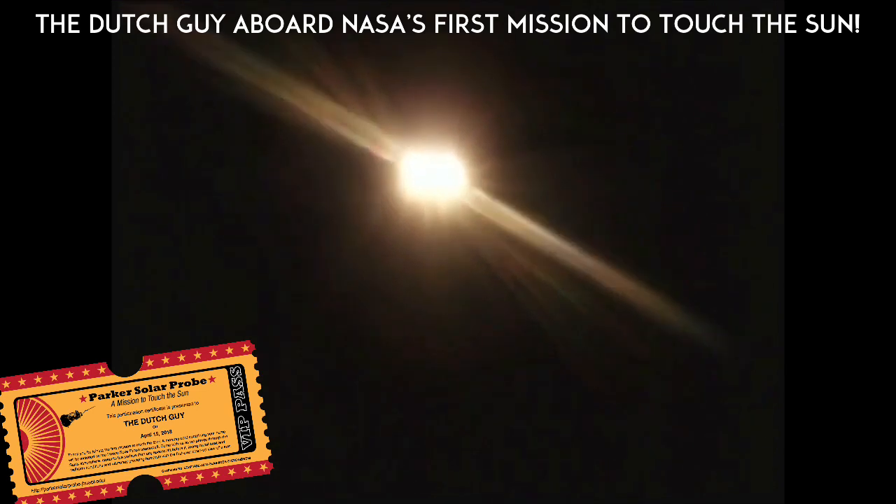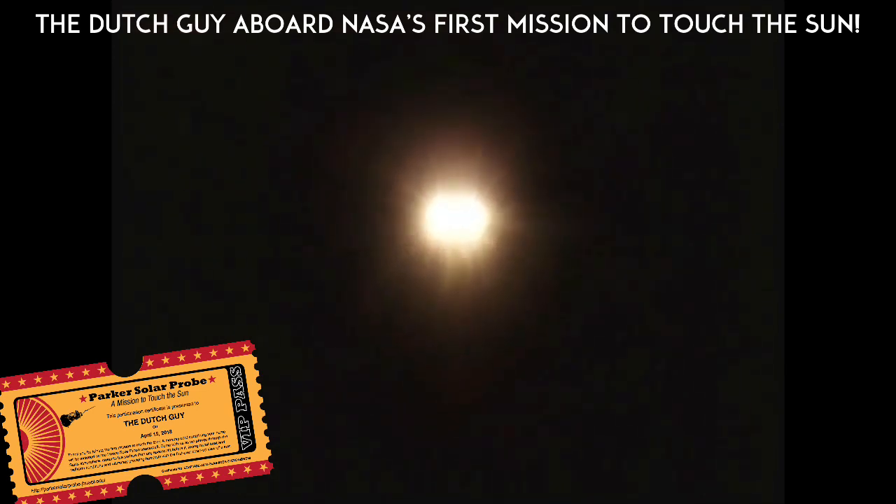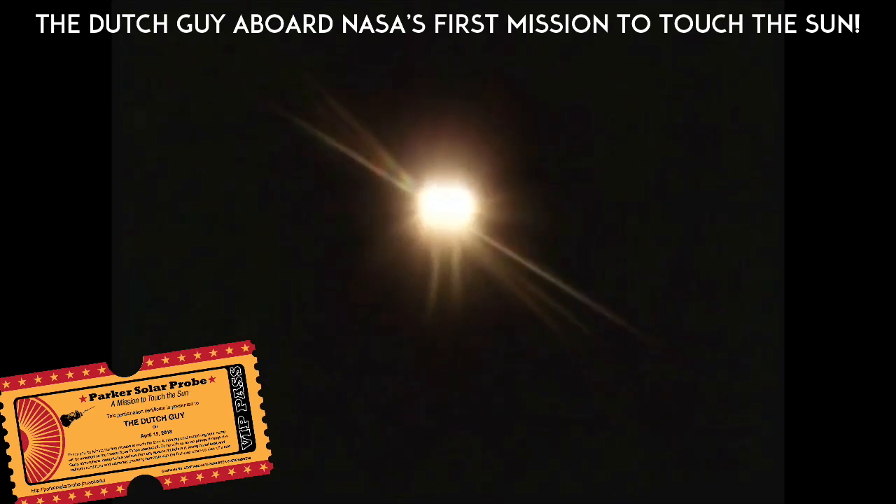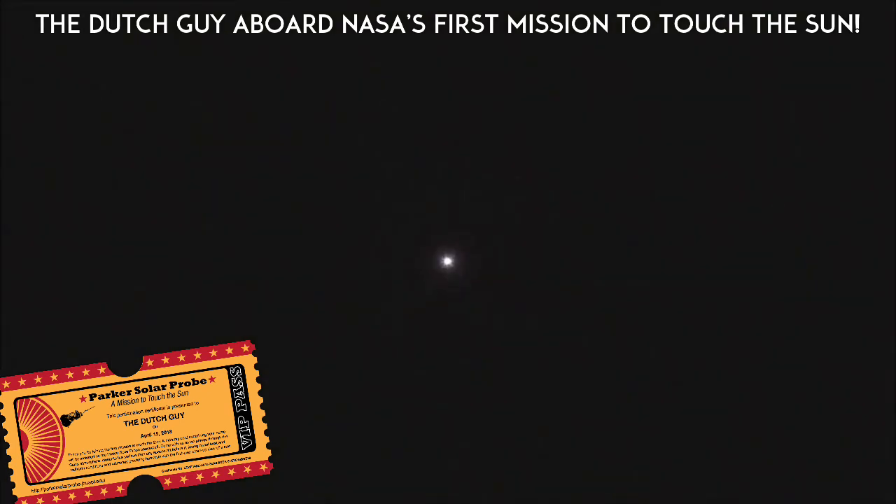3 minutes 15 seconds into flight. 4 minutes 15 seconds into flight. Trajectory continuing to look good down the middle of the range track. Approximately 2 minutes remaining in the boost phase of flight. Chamber pressure continuing to look good on all three boosters. Port and starboard boosters in the full thrust mode, core booster continuing in the partial thrust mode. Standing by for strap-on booster throttle down momentarily.